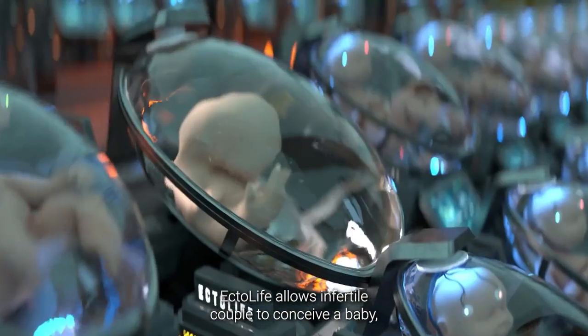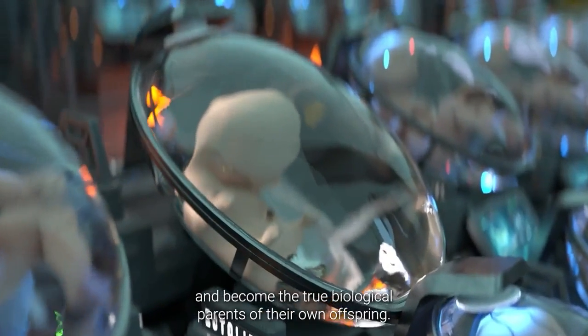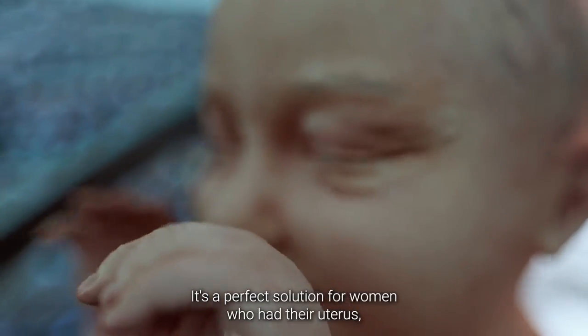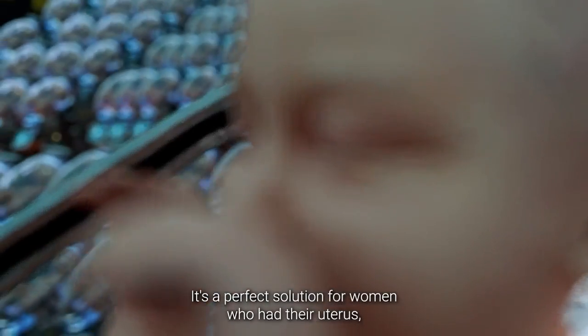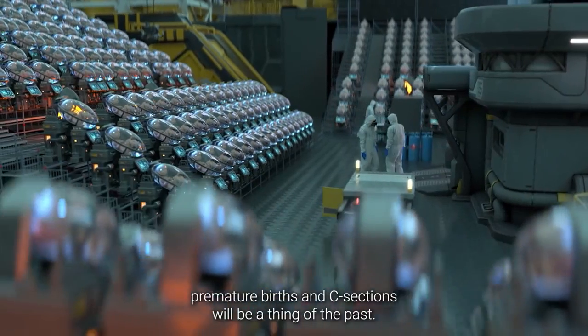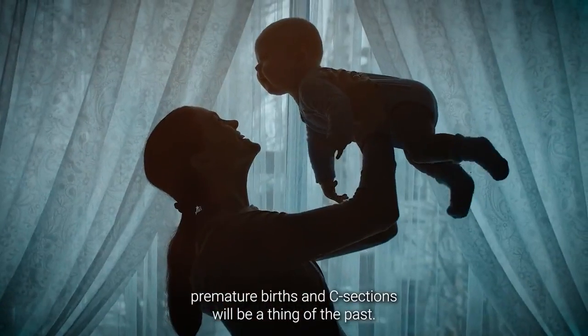Ectolife allows infertile couples to conceive a baby and become the true biological parents of their own offspring. It's a perfect solution for women who had their uterus surgically removed due to cancer or other complications. With Ectolife, premature births and c-sections will be a thing of the past.